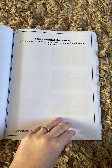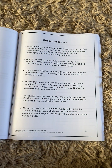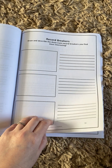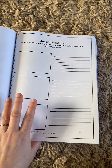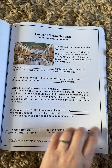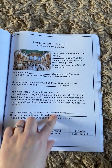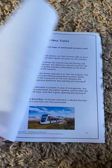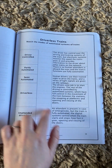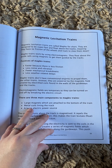Then there's sticking in trains around the world. Then we get to the record breakers — they can pick their favourite record breakers and write about them. Then there's the largest train station in the world, where they can use the words to fill in the information. Then we've got tourist trains — it's a matching activity where they've got to match up which one is which.